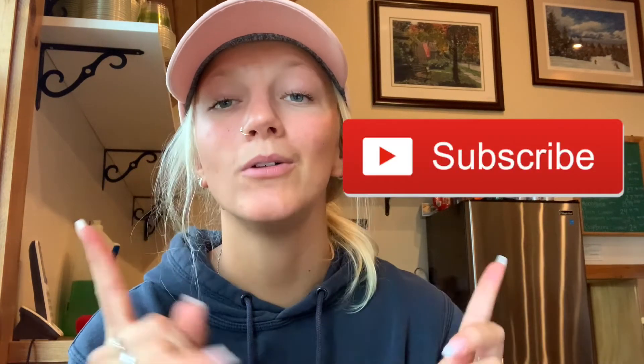That is 50 essentials you're going to need for college. I hope you guys enjoyed! As always, make sure you subscribe — I post new videos every single week — and I'll see you in the next one. Bye guys!